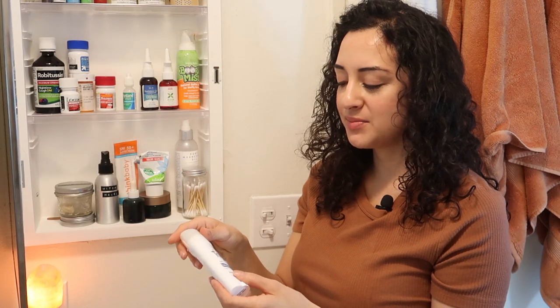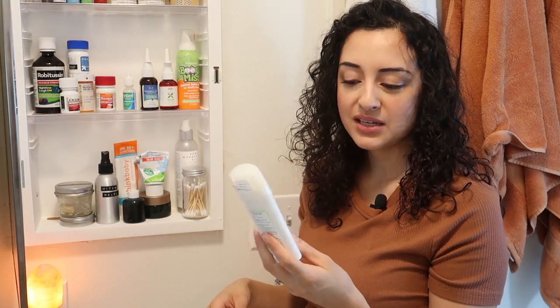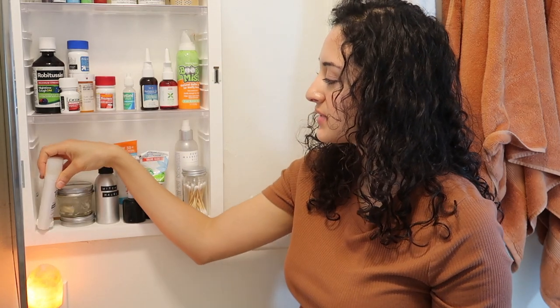First things first, we have really basic items like deodorant. This is my deodorant, the Tom's of Maine unscented deodorant. It is paraben free, fragrance free, no artificial colors or preservatives. It works really well — I don't notice a stink or smell on me and I work out pretty much every day. So that's a plus.